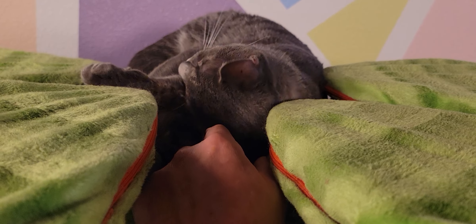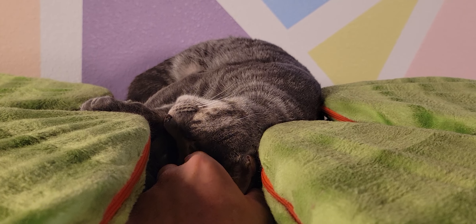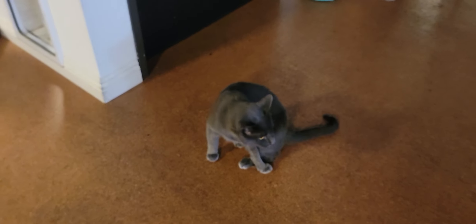Grayson was returned because he went to a house where the person was not able to give him the attention he liked, and he started to act out a little bit. Down here we have BG. BG is about three years old. He came to us from a feral colony, and when they discovered he is friendly, they decided to try to bring him in.